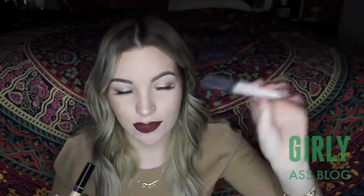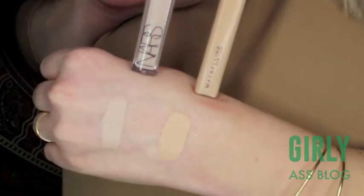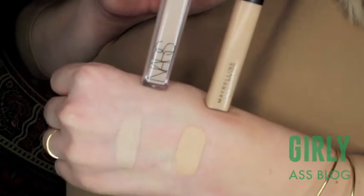This next concealer will come as no surprise — this is the NARS Radiant Creamy Concealer in Vanilla, and this one is the Maybelline Fit Me Concealer in 10 Light. This one is around $29 and this one is $7, so you can't beat it. The formulas are almost exactly the same. The one thing I'll say about the Maybelline Fit Me is they don't go very light — this is the lightest shade and it's still a lot darker than Vanilla.